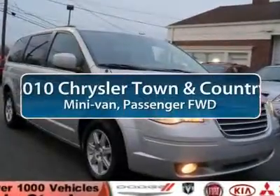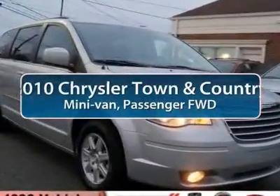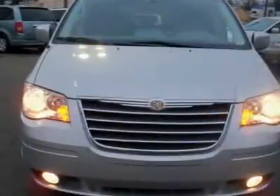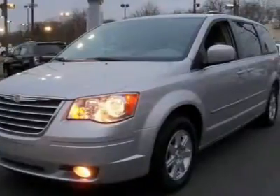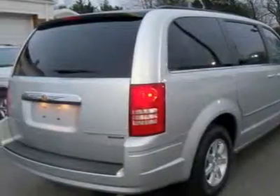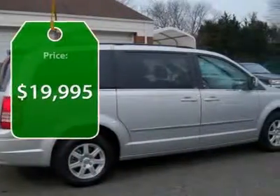The 2010 Chrysler Town & Country. Town & Country's V6 engine provides plenty of power while still providing the fuel efficiency you look for in a vehicle. Tow up to 3,600 pounds when your Town & Country is equipped with the towing prep package. Seat 7 comfortably and choose from stow-and-go seating or the innovative swivel-and-go seating. And is priced below $20,000.